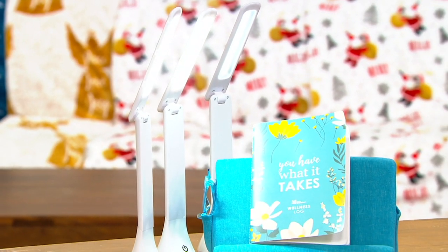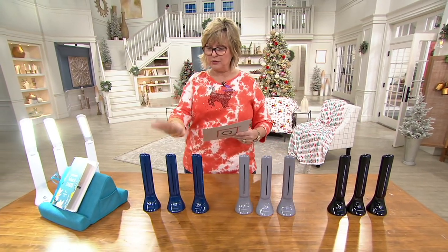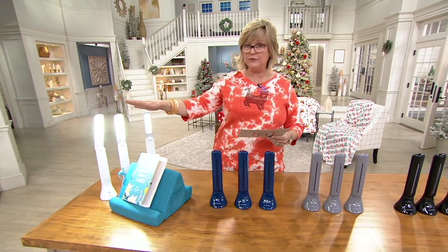Let me show you the colors. We have black, we have gray, we have blue — which is a navy blue — and we have them in white.